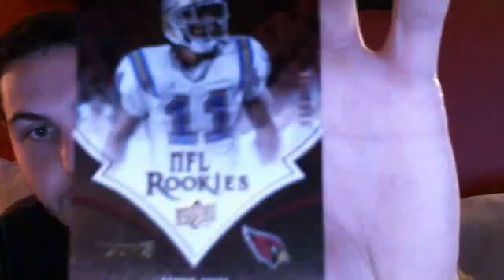Let's see who's on. This pack has three parallels in it — that's pretty cool. I got NFL Rookies of Dennis Keys out of 999. NFL Legends, Joe Theismann, out of 999. And Rookie Burlian, Lima Swede, out of 799. So that was a pretty good pack.